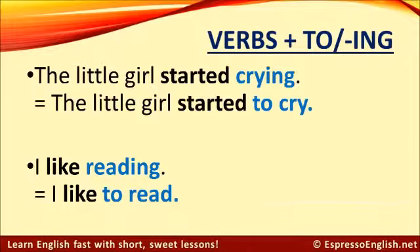There are a few verbs in English that can be followed by either the 'to' form or the ing form. For example, 'start' — you can say 'the little girl started crying' or 'the little girl started to cry.' These are the same; there's no difference in meaning and both are correct. Another example is 'like' — you can say 'I like reading' or 'I like to read.' They are the same and both are correct. Remember that 'like' can be followed by either, but 'would like' can only be followed by 'to read.'